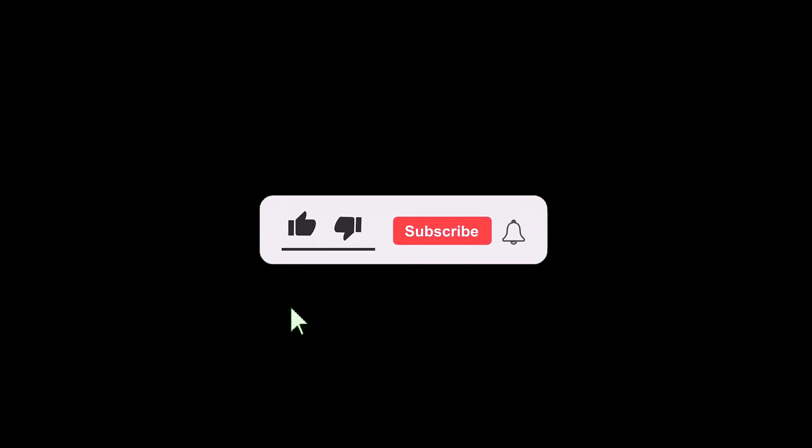If you enjoyed the video, please consider subscribing to the channel. I would love to hear your thoughts on this topic, so please leave your comments in the section below. As always, thank you for watching and I will see you in the next video.